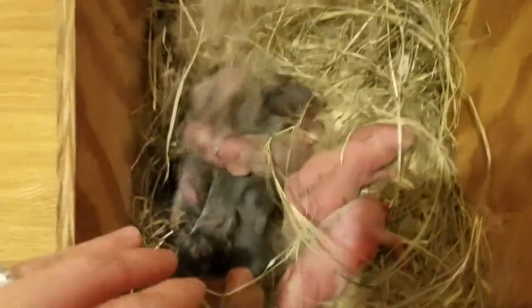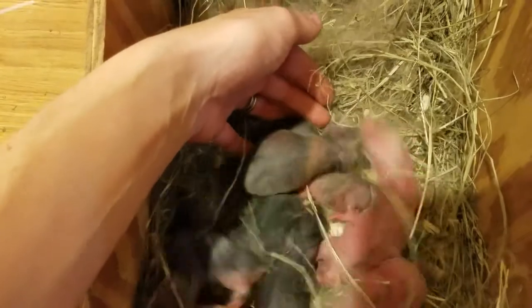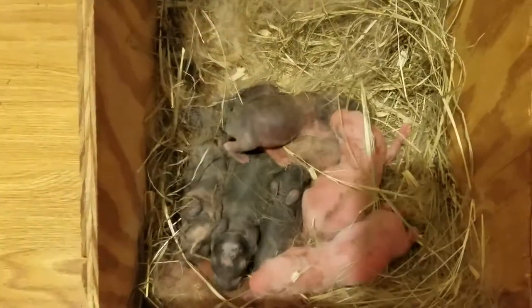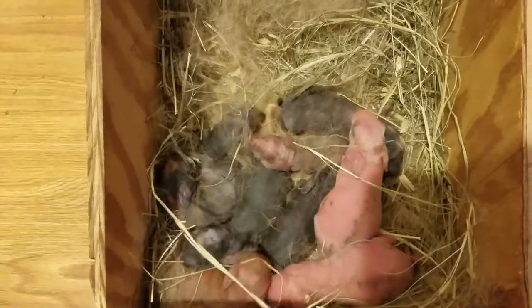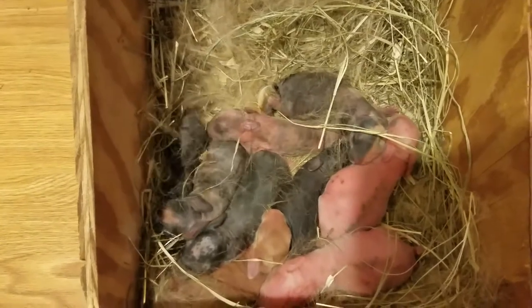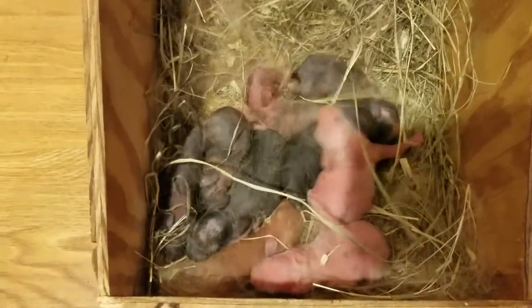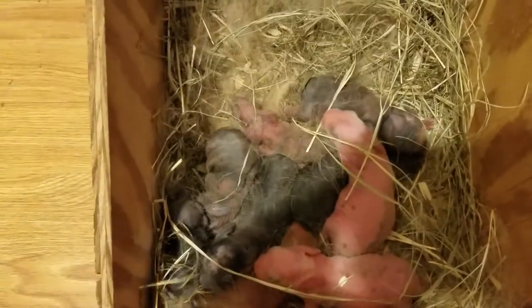Anyways, I just wanted to do a quick update on her babies and let you see them. They're so cute. Thank you for watching. I'll try to post in a day or two so y'all can see how they grow. They should have fur in a couple of days, so we'll be able to see their color a little bit better. God bless. Bye!